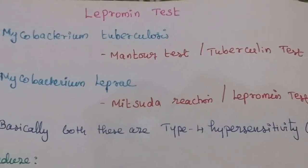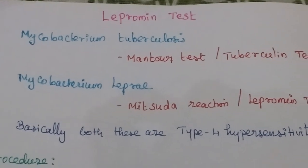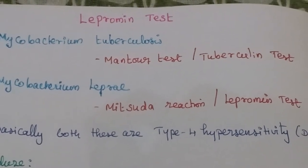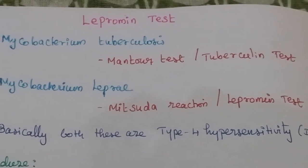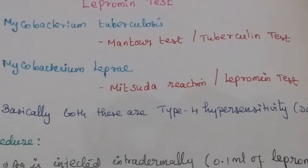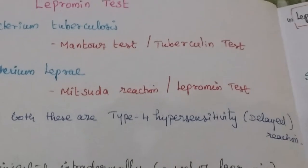In this video, we want to look at a very important question: the lepramine test. Under Mycobacterium tuberculosis, we have the Mantoux or tuberculin test. Similarly, for Mycobacterium leprae, we have the Mitsuda reaction or lepramine test. Both of these are Type 4 hypersensitivity — delayed type hypersensitivity reactions.